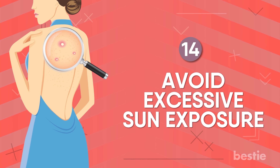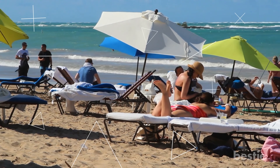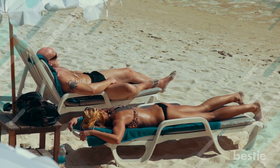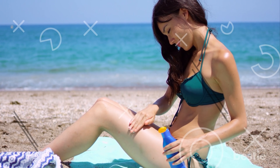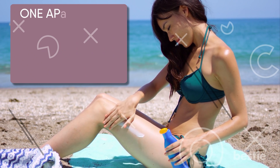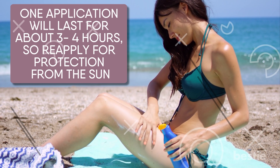14. Avoid excessive sun exposure. All those beach vacations and tanning beds will have to wait. Getting exposed to excessive sunlight can worsen the situation — harmful UV rays can darken acne and leave nasty scars. Remember to use sunscreen with SPF 30 or more before stepping out, and make sure your sunscreen is oil-free too. One application lasts about 3-4 hours, so reapply for continued protection.